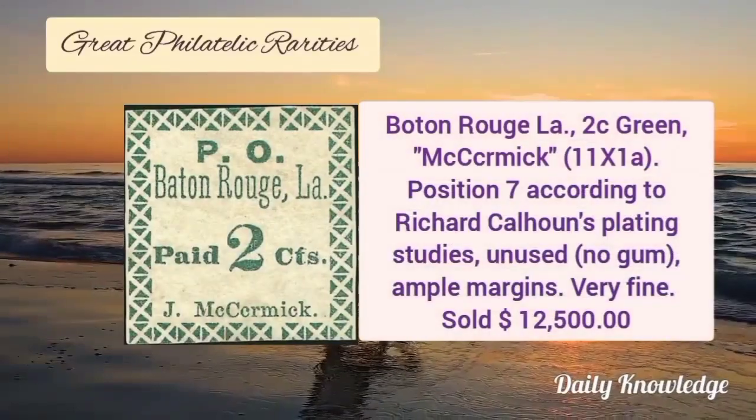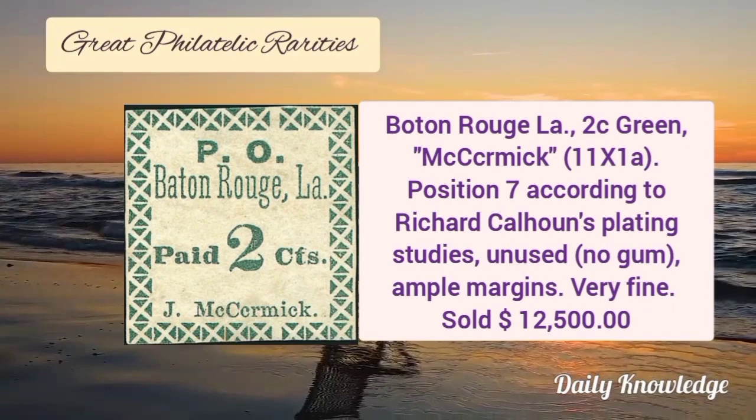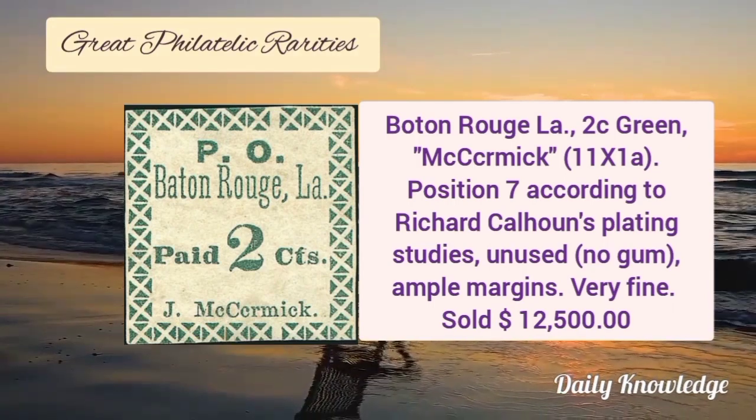Next is Baton Rouge, Louisiana, 2 cent green, position 7. It is unused without gum, has ample margins and very fine appearance.